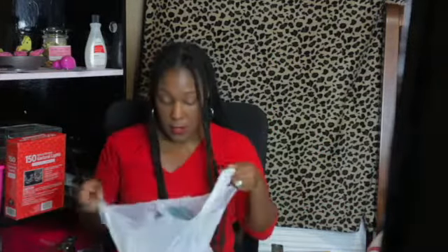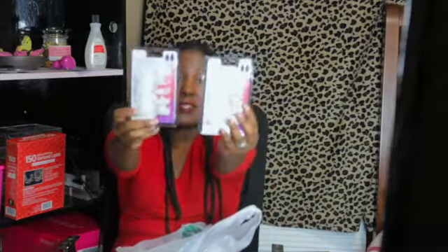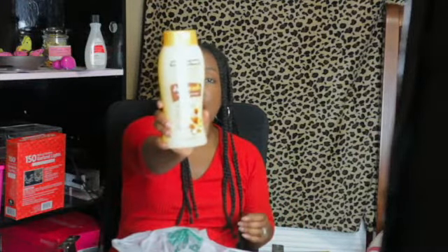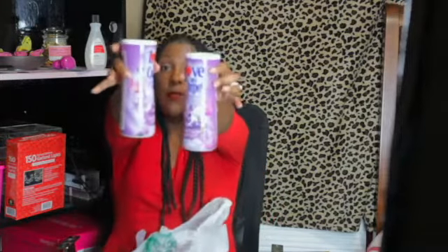I was able to find some paper plates this time. I picked up two of these nails — a hundred in a pack — and I don't know what color I'm going to do yet. Some body wash, more body wash — the cocoa butter and shea — and two of these lavender dreams carpet refreshers.